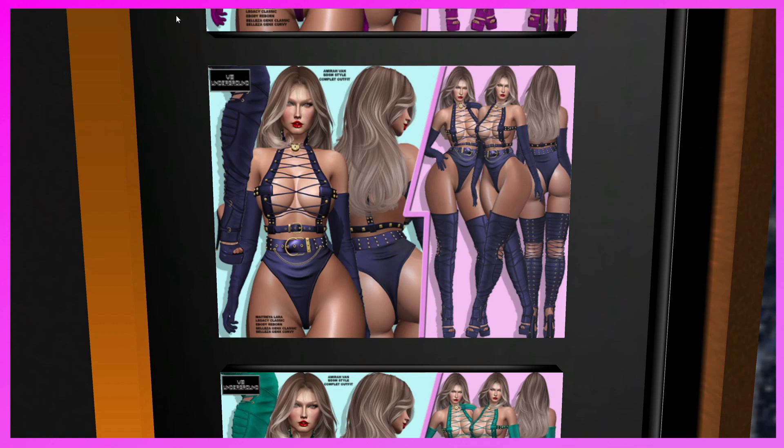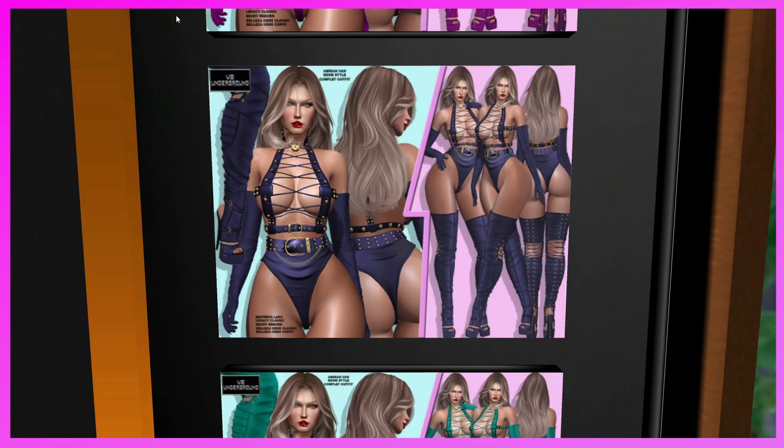This is V8 Underground. I'm not sure what the outfit's called, but it comes in many many different colors for Maitreya, Legacy, Reborn, Belleza Gen X Classic, and Belleza Gen X Curvy. It's a cute complete outfit — definitely come and give it a demo.